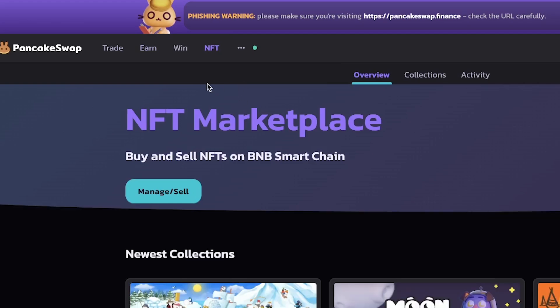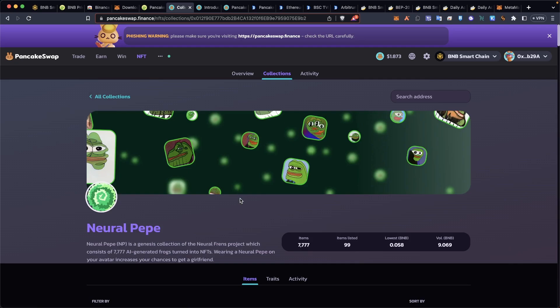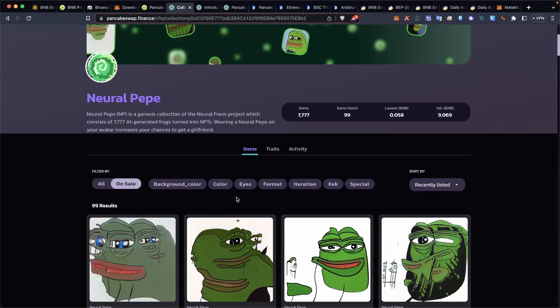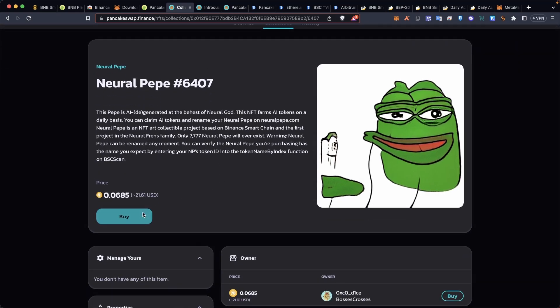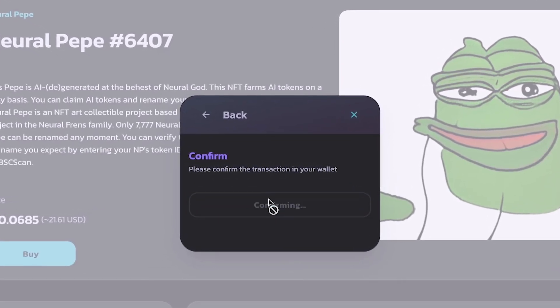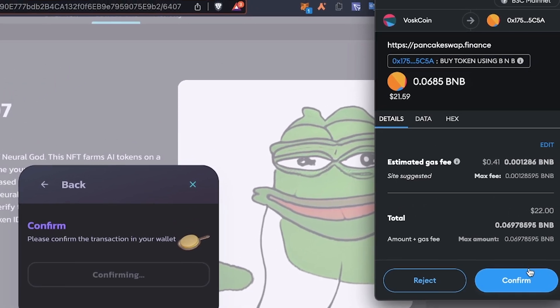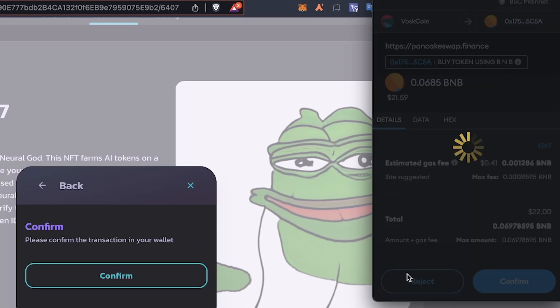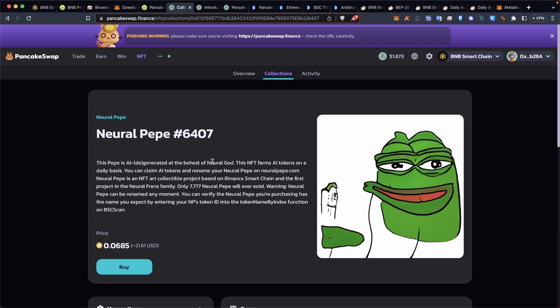If you're into NFTs, they have an NFT marketplace with collections listed on PancakeSwap. Everybody's been talking about Pepe — not this NFT collection, but the meme coin token. Let's say you wanted to buy one of these. You come over here, click buy, go straight to checkout, confirm the transaction in your wallet. It prompts it here, you click confirm, and just like that you buy the NFT and have possession of it. I'm not going to do that because I don't want this NFT, but that's how you buy an NFT.